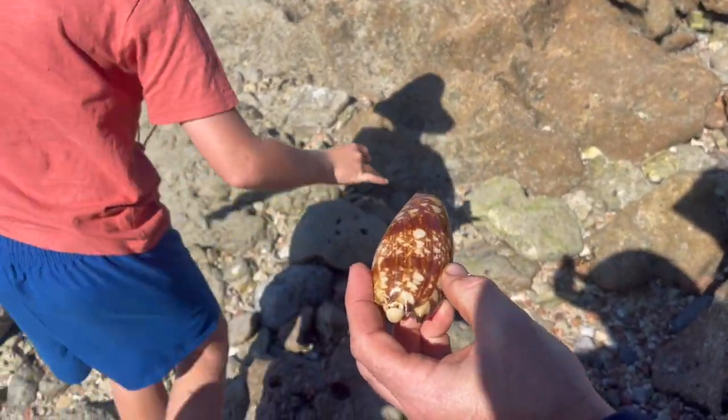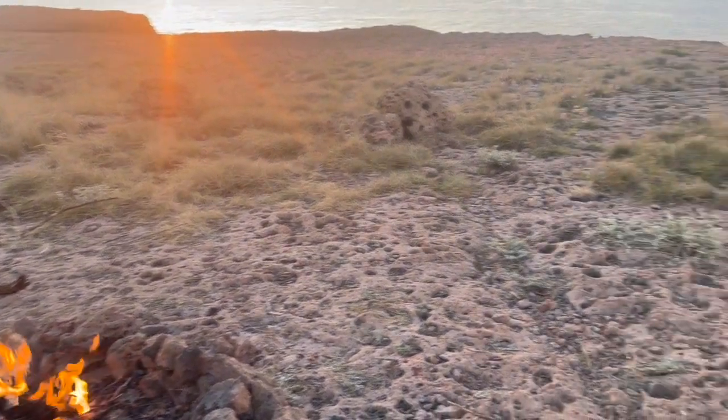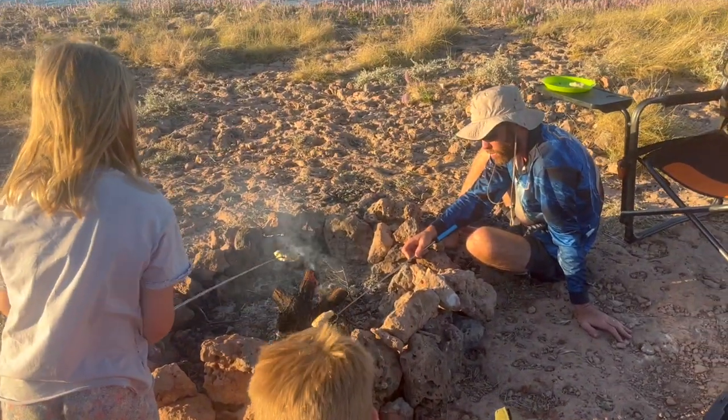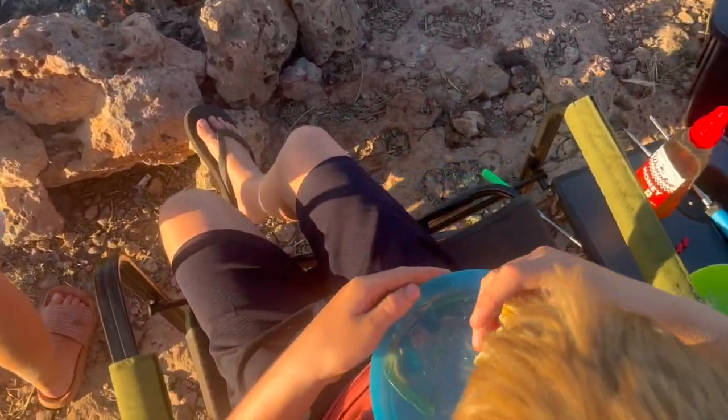Oh, that's pretty. Andy found a really cool looking snail shell - it's all empty. Some damper - James is done.